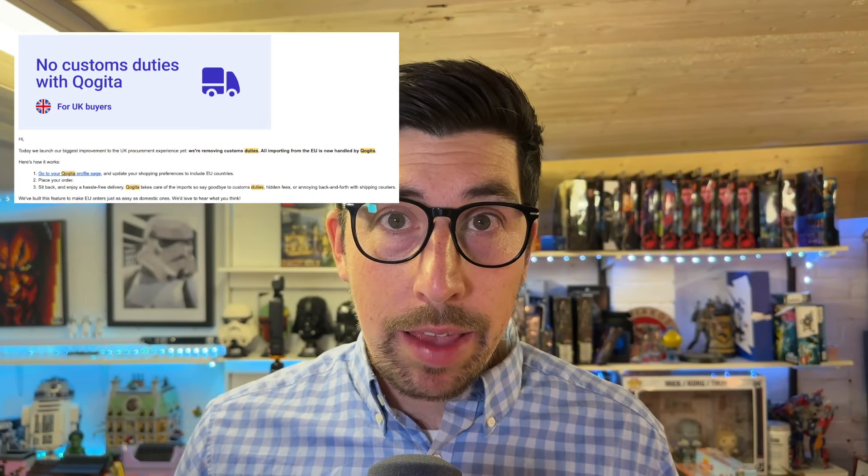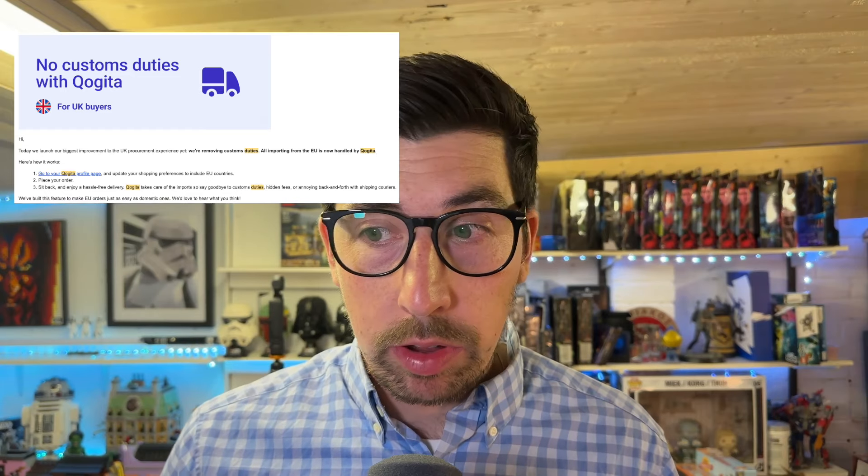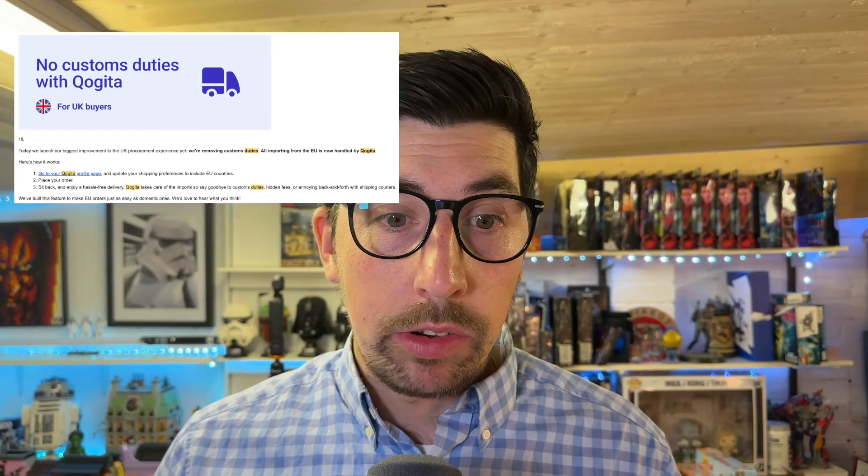One of the best things they've done is they've just put out an announcement three or four weeks ago that all the duty and everything is being taken care of by Cogita. So it's not going to be a surprise where you press the order and then items arrive at the UK port and you've got to pay duty and clearance fees. Now everything is factored into the price you see at checkout, so when you pay, that is the price you pay.